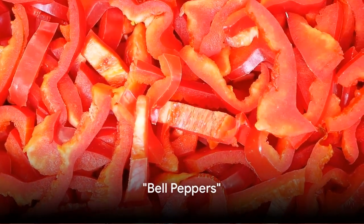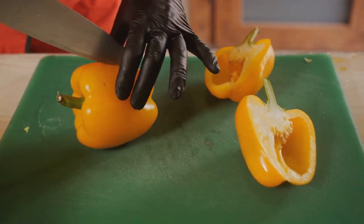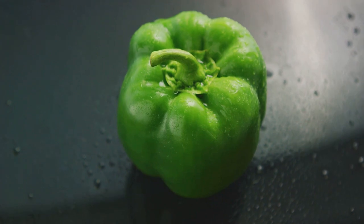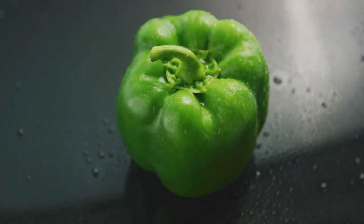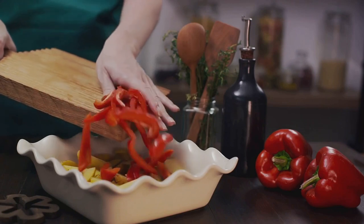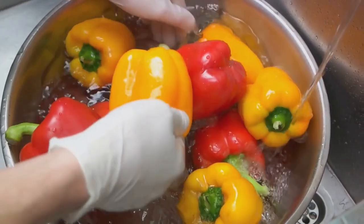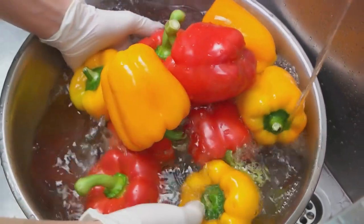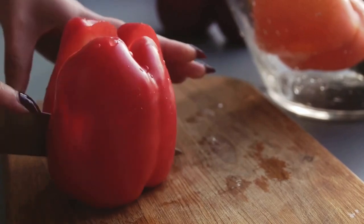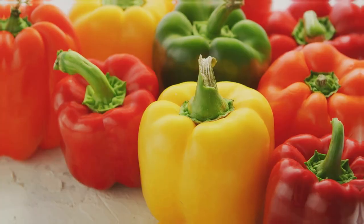Bell peppers make it to our list too. These colorful veggies are not just for adding vibrancy to your meals. Beneath their glossy exterior, bell pepper skins are packed with high concentrations of vitamins and antioxidants. These nutrients are beneficial in maintaining overall health and boosting your immune system. However, it's essential to remember to wash these bell peppers thoroughly before consumption to remove any dirt, pesticides, and other potential contaminants. Include bell peppers with skin in your meals for an antioxidant boost.